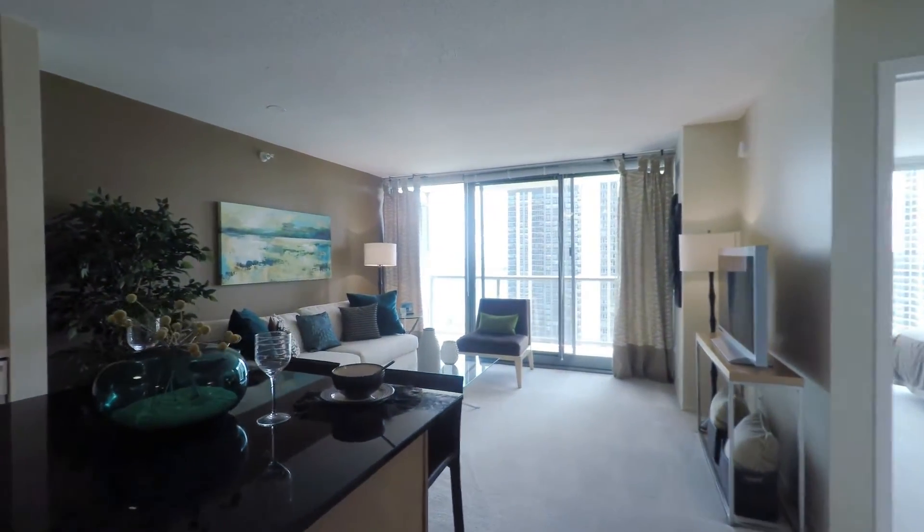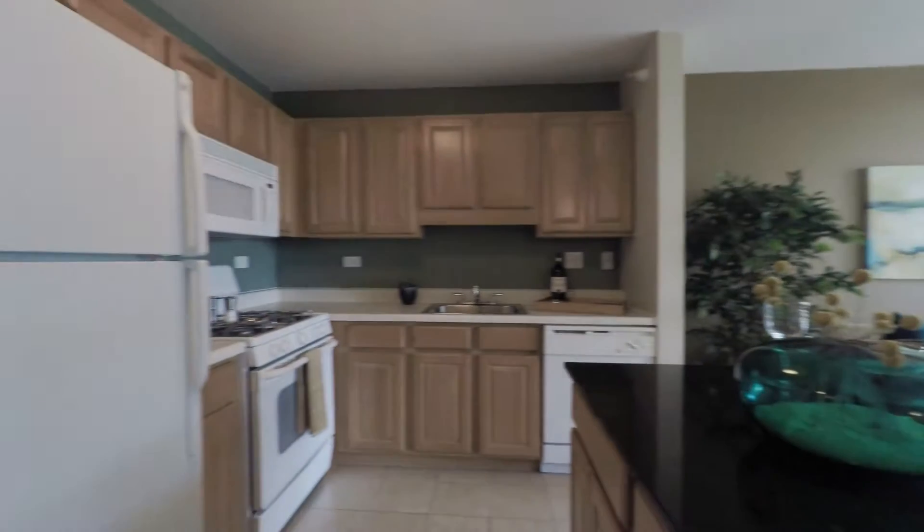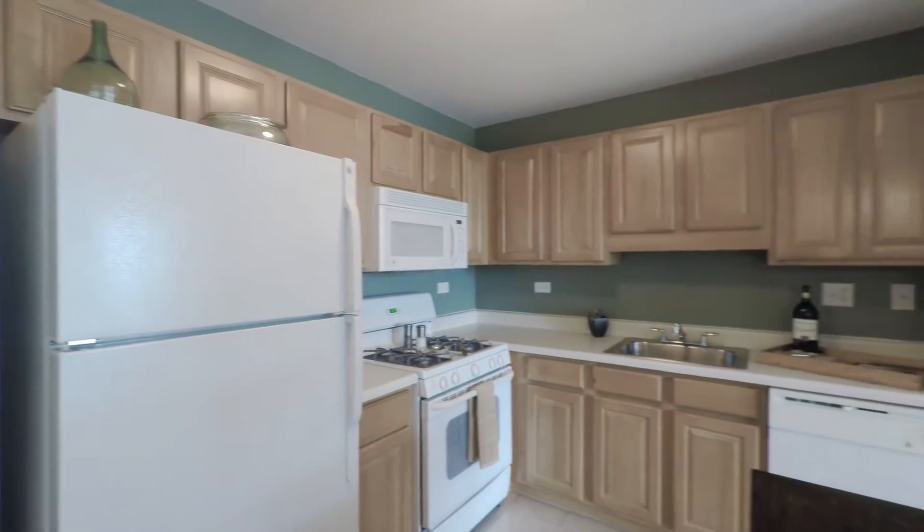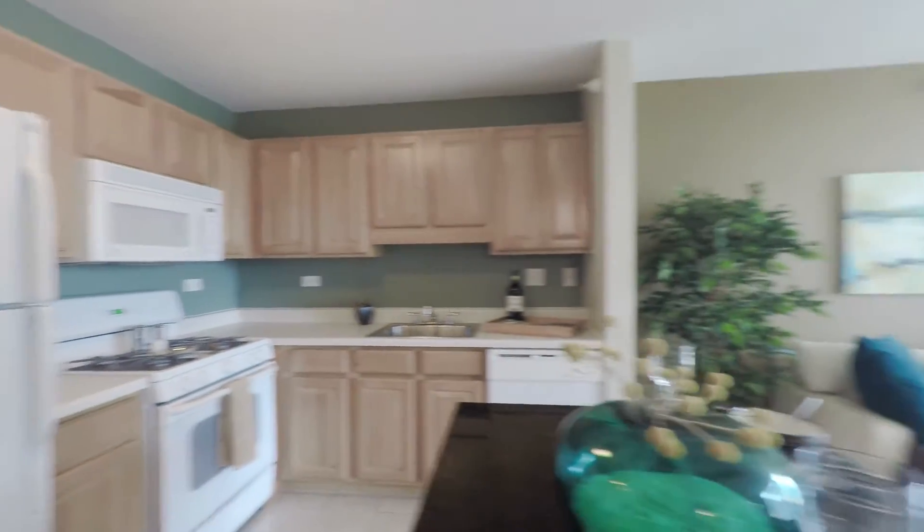The entryway walks right into the kitchen, which offers a beautiful granite island. You'll have white GE appliances throughout, a great gas stove, and light maple cabinetry.